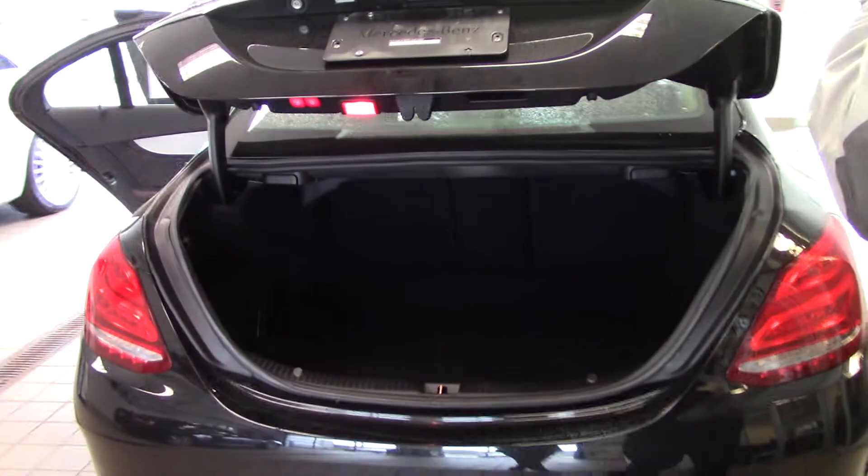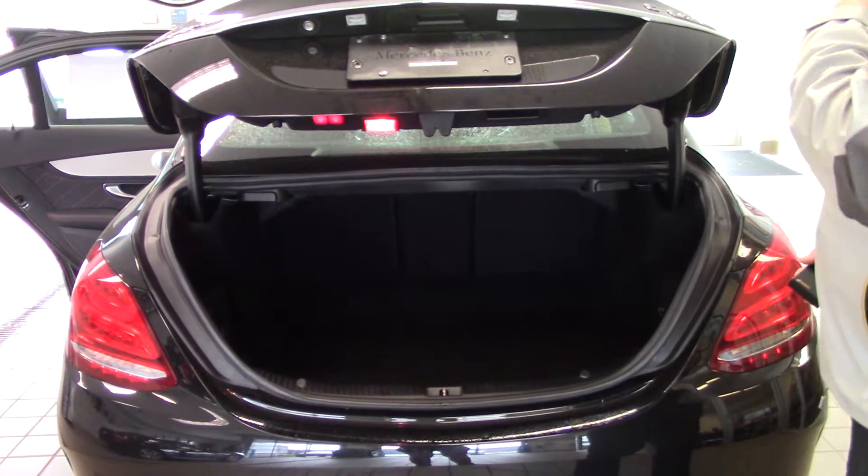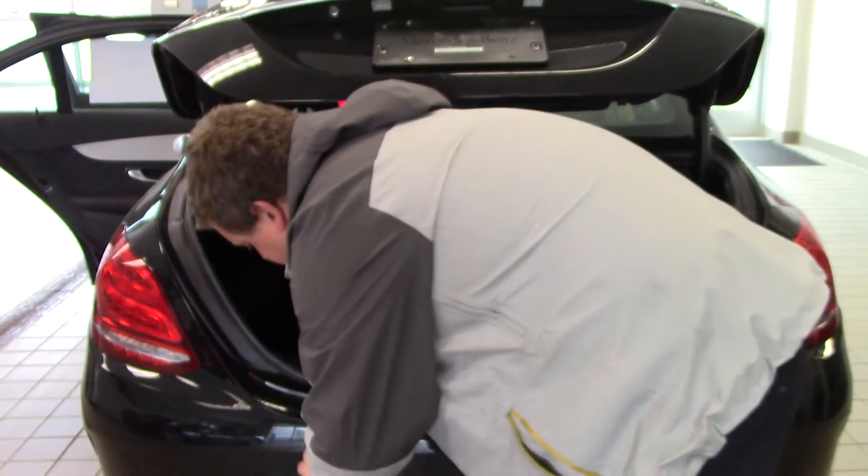One of the things I want to show you before we actually take off is I want to give you the sound bite of exactly what this car sounds like. So I'm going to close this real quick, set this down right here — let me fire it up.